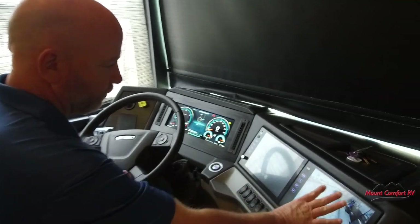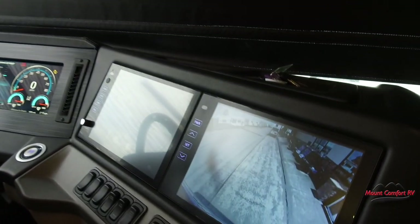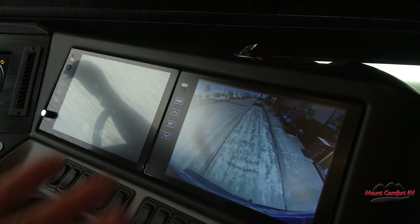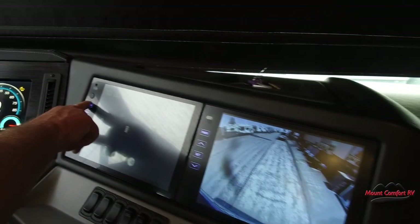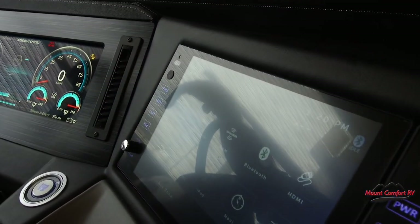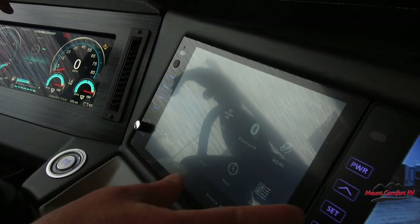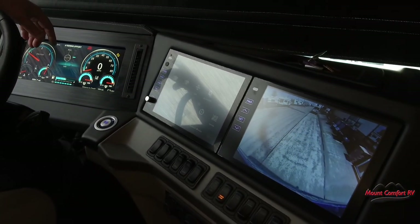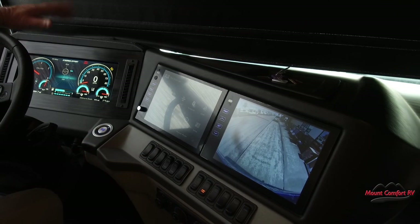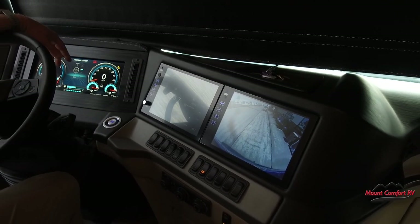We have big 10-inch monitors up front where you can see all your camera views. This is also your radio with Apple CarPlay — that's something new for this year. All your radio controls are built in through here. We're Sirius XM capable and Bluetooth capable. All of that good stuff is built right in.